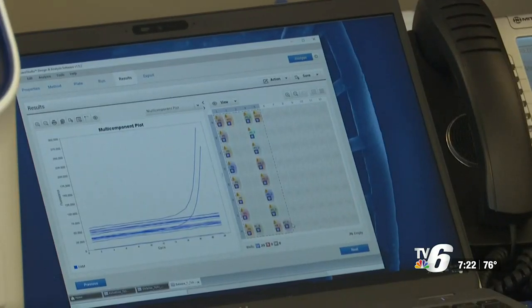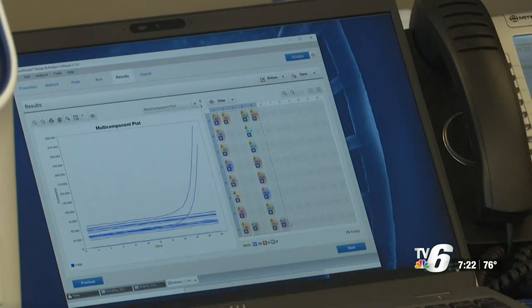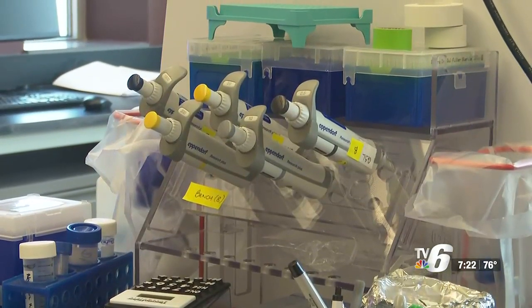Researchers say the study will go on until September 30th, then they will post the results. Tristan Kendrick, TV6 News, Houghton.